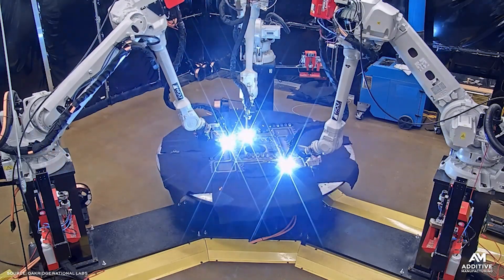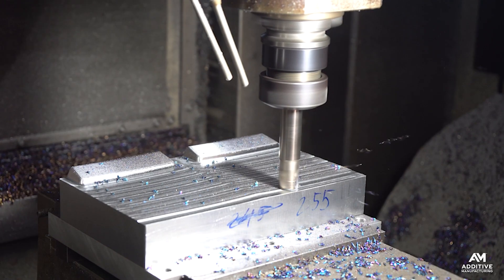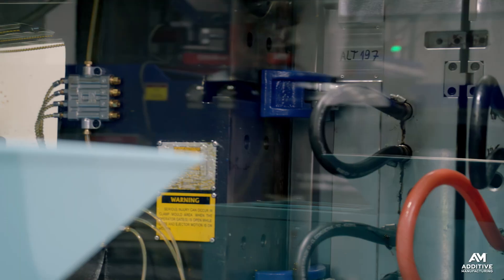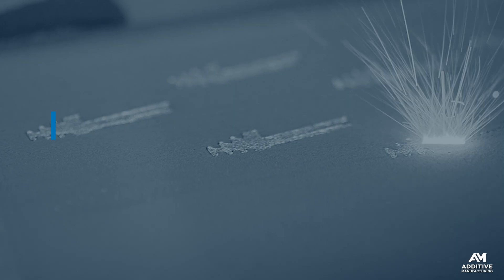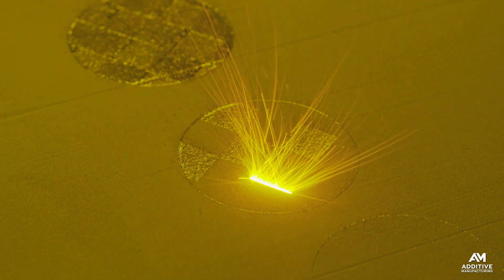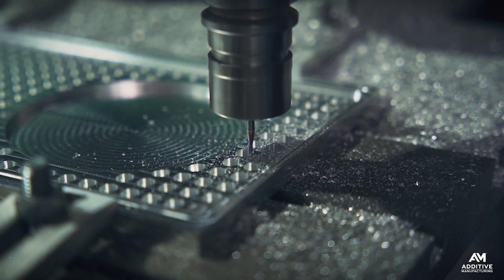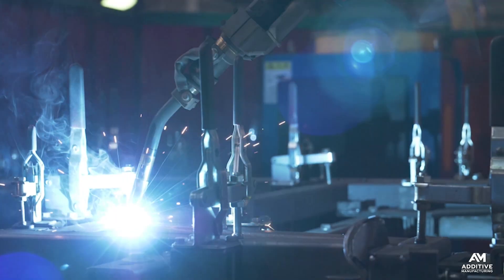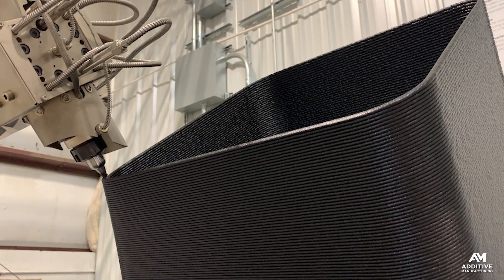Additive manufacturing is a different way of making parts, building them up layer by layer versus the alternatives of cutting them from solid stock or forming them with a mold or die. It's a different approach to part production, but is it also a form of automation? Additive manufacturing or specifically 3D printing can take many different process steps — multiple cutting operations, a long assembly process, welding, brazing — and effectively consolidate those steps into just one cycle in the 3D printer.